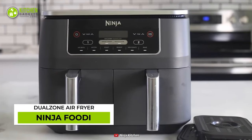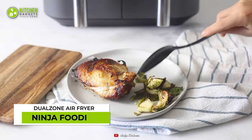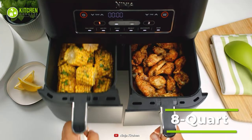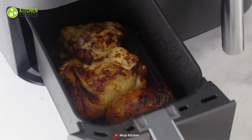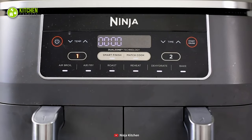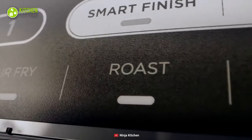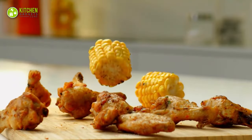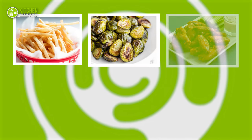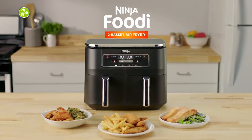The Ninja Foodie Dual Zone Air Fryer is ideal for anyone who's into healthy meal prep businesses. This 8-quart air fryer has two independent baskets that can cook two kinds of food at a time. Through its mix-and-match functions, dual-zone technology and 75% fat reduction, it can air-broil, air-fry, roast, reheat, dehydrate and bake delicious food. From fries, Brussels sprouts, chicken wings to salmon and asparagus, it's got the healthy and tasty recipes covered.